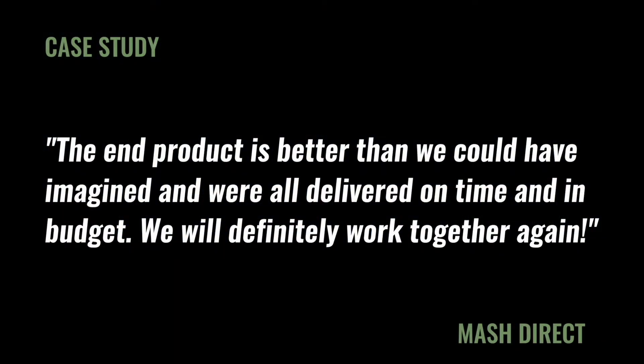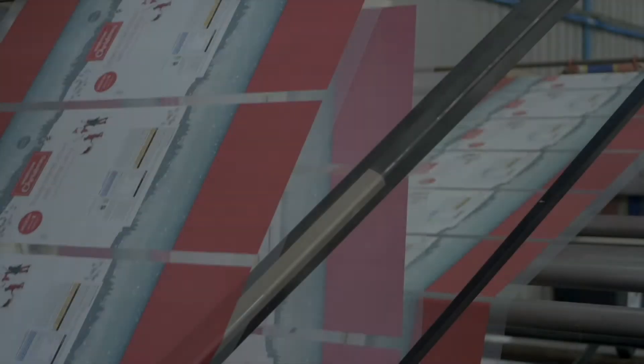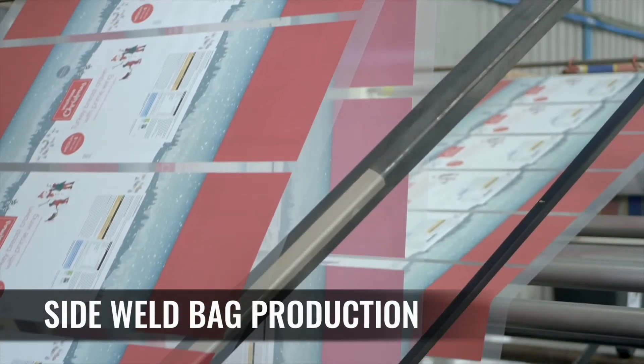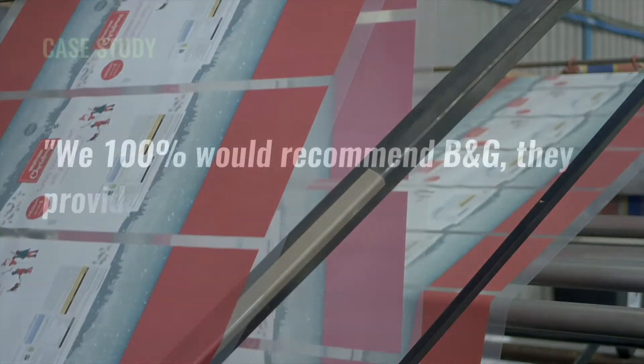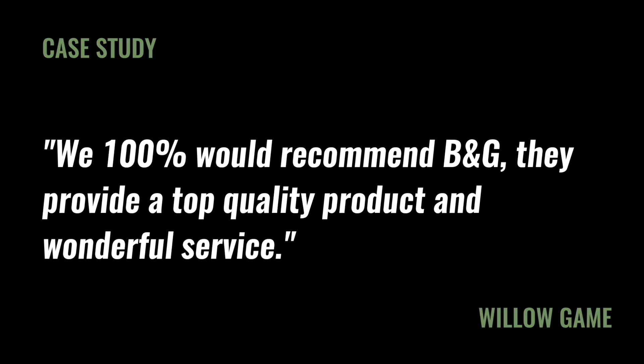B&G are a truly independent company experiencing a time of significant growth and development. They are focused on ensuring that their customers receive the highest quality products, which is why they invest in the very best equipment available.